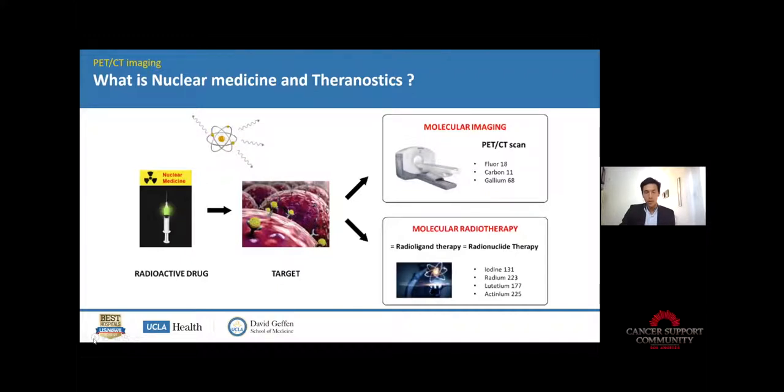What is nuclear medicine and theranostics? Nuclear medicine is the medical use of a radioactive drug that we inject into the body. This drug or tracer has a specific target, and the radiation emitted from this radiopharmaceutical can be used to do either imaging or molecular radiotherapy. Today we're going to talk about imaging.